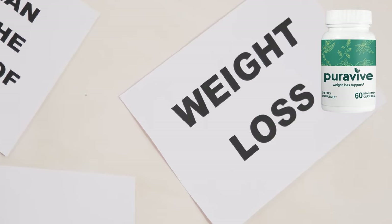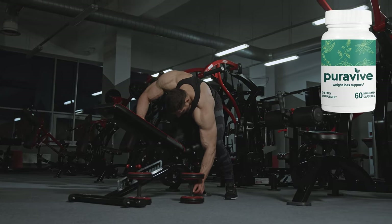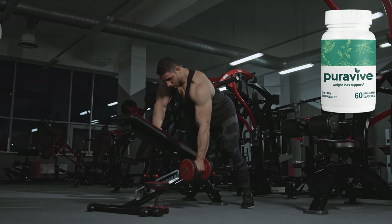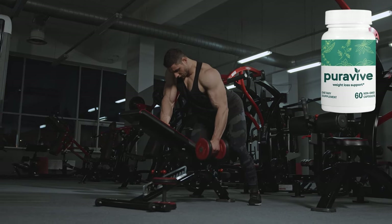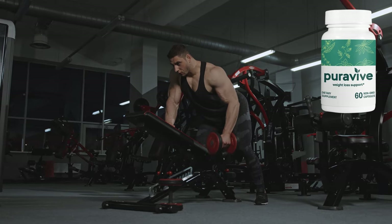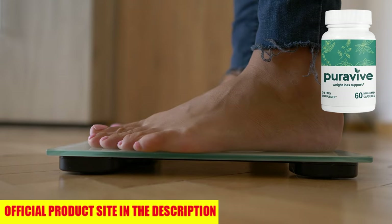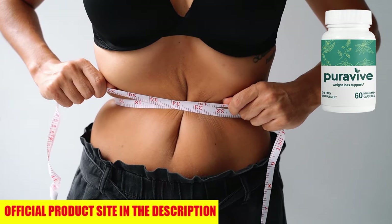Puraviv is in high demand, and because it's only available through the official website, supplies are limited. Once it's gone, it could take weeks to restock. So if you're ready to take control of your health and weight, don't wait too long. The official website is linked down below in the description. Secure your bottle of Puraviv while it's still in stock.